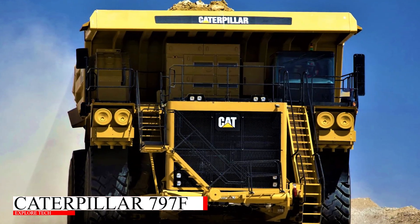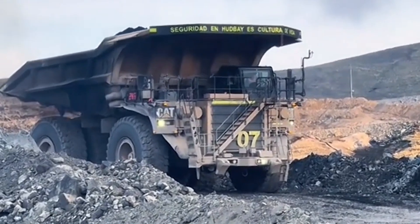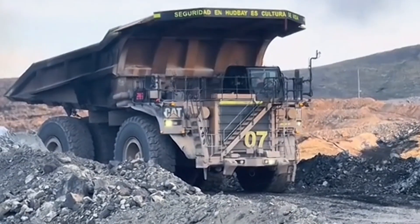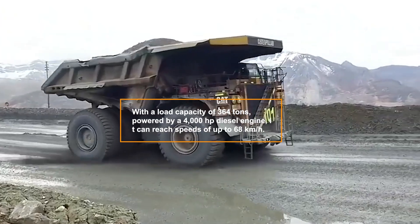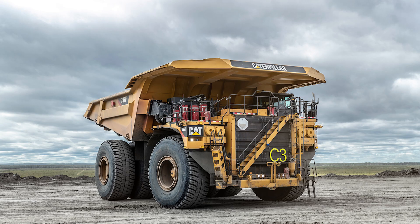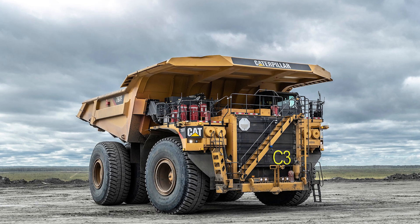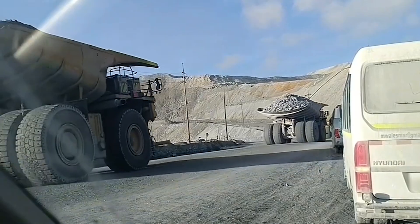Another powerhouse from Caterpillar, the 797F has been a staple in the mining industry for years. With a 364-ton payload capacity, this truck is powered by a 4,000 horsepower diesel engine and can reach speeds of up to 68 kilometers per hour. Its durable design and cost-effective operation make it one of the most widely used mining trucks across the globe.